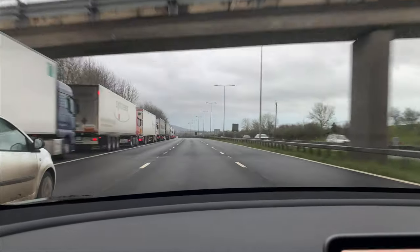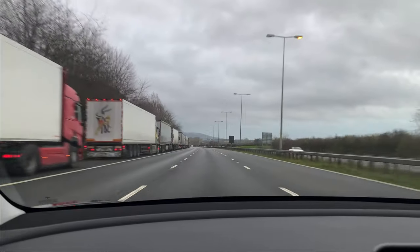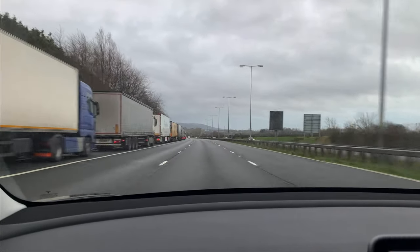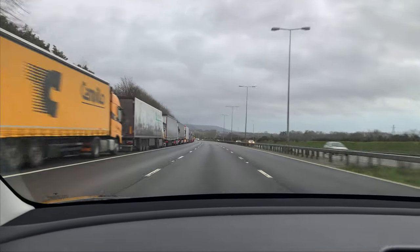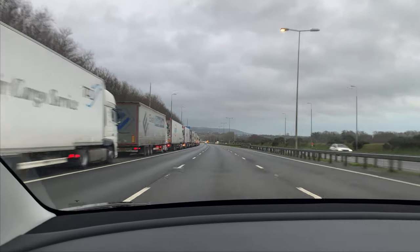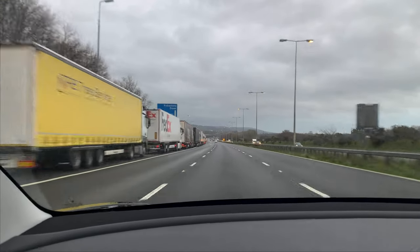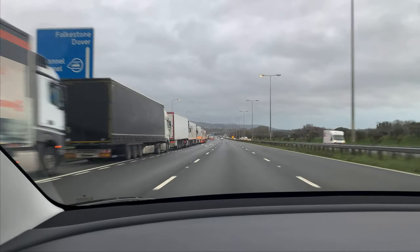Can we drive the Tesla inside the train? Hi everyone! Today I'm going to show you our next trip from the UK to Europe using the Channel Tunnel, where we are going to drive our Tesla inside a train. Enjoy the video and have a good time!